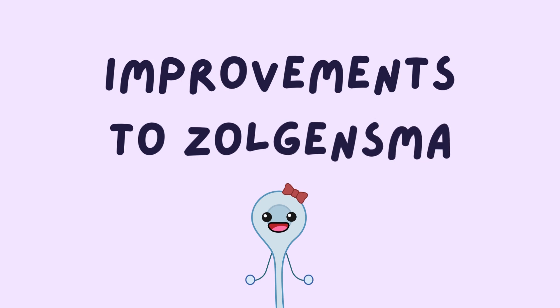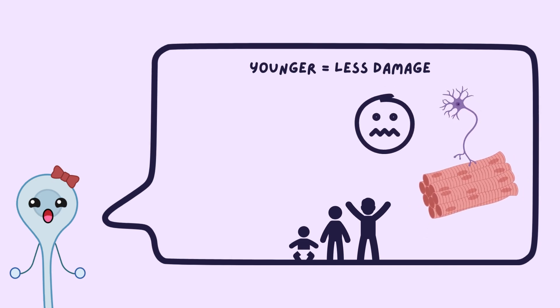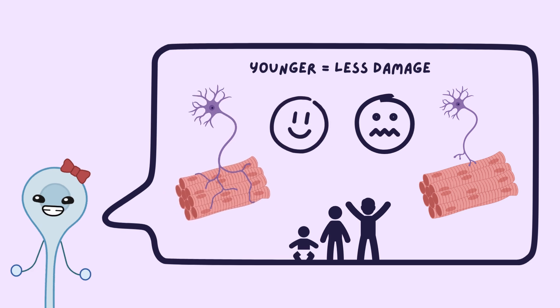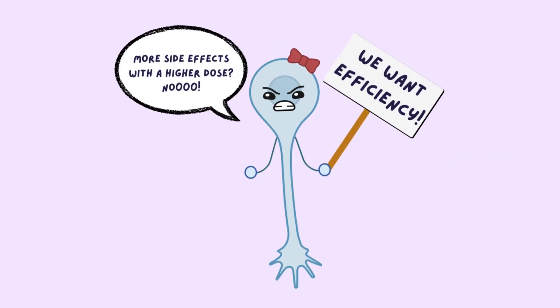For Zolgensma to be as effective as it was in clinical trials, it is essential that SMA is detected early through newborn screening and genetic testing. Currently, Zolgensma can only be used on children less than two years of age because the younger the child is, the less irreversible damage has occurred to the nervous system. It would be beneficial if the drug could be given to older children; however, this is difficult because a higher dose would be needed, and this is known to cause more side effects.